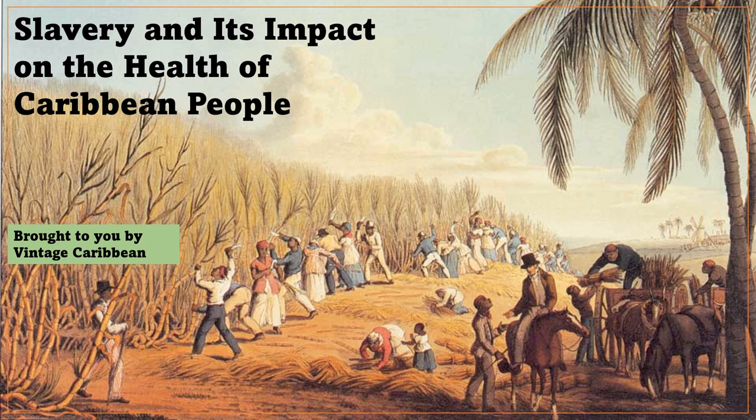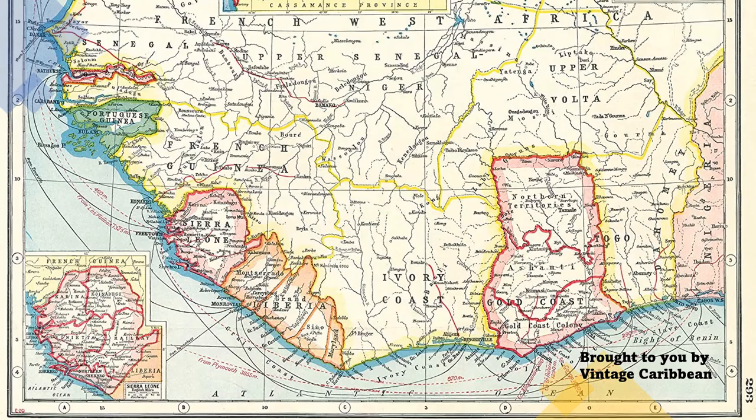Slavery and its impact on the diet and health of Caribbean people. Did you know that the diet our African ancestors were made to eat on the plantations of the Americas continues to affect us today? It does, and very negatively too. In this video, I'll go over what the diet was like before colonization and the slave trade in Western Africa, where the majority of our ancestors came from, and then discuss the diet of the plantation era.